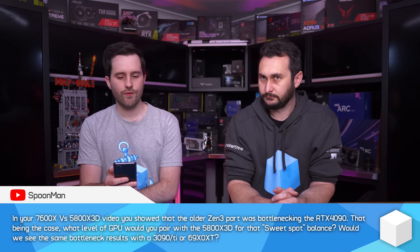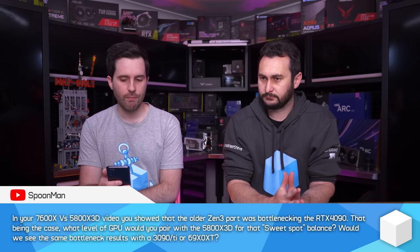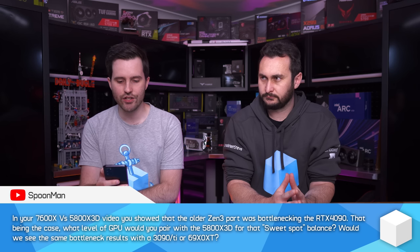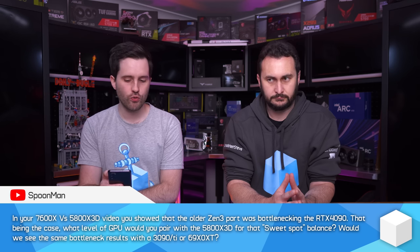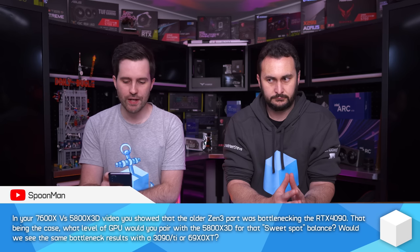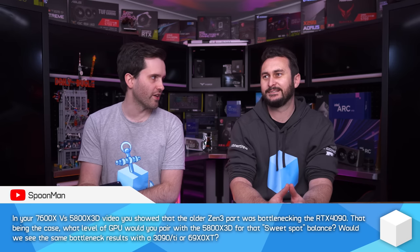In your 7600X versus 5800X 3D video, you showed that the older Zen 3 part was bottlenecking the RTX 4090. That being the case, what level of GPU would you pair with the 5800X 3D for that sweet spot balance? Would we see the same bottleneck results with a 3090 Ti, 6950 XT, or 6900 XT?